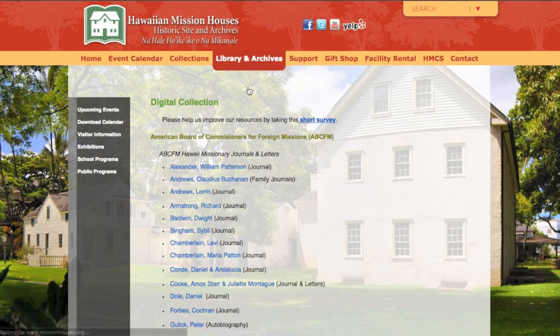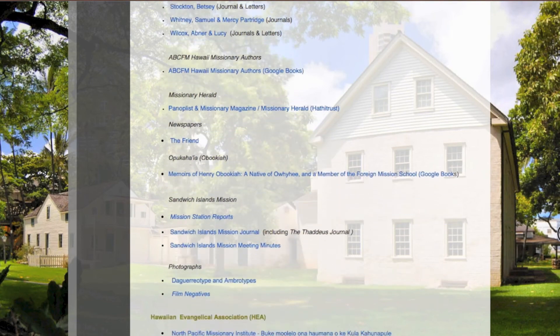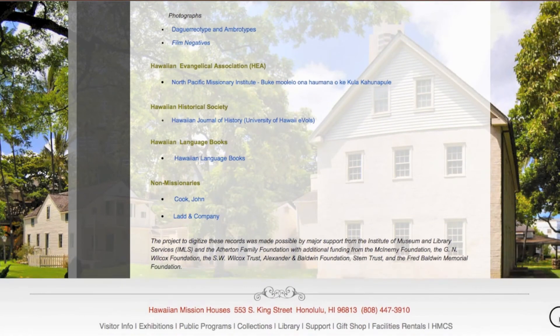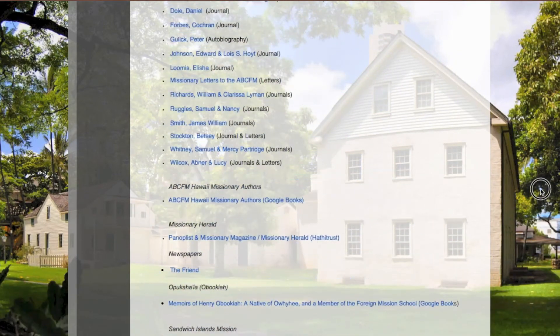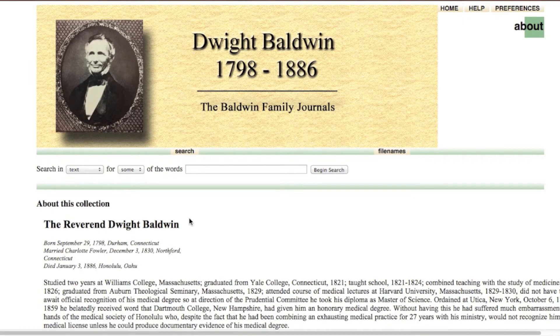We will now select Digital Collection. This section contains all manuscripts that have already been digitized and are ready to be viewed or downloaded in PDF form. Some documents may only be viewed while others are word searchable. Select the appropriate file that you wish to view, then click on its highlighted link. On this page, you may search for a particular word or name using the search bar, or you may click on the File Names link to view each individual file in PDF form.